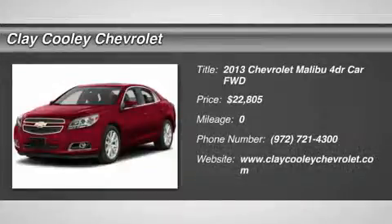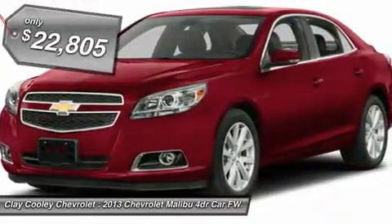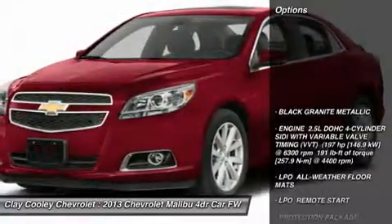The 2013 Malibu — a combination of performance and fuel economy. The Malibu is a great commuting car and is priced below $25,000. Here are some of this vehicle's great options.